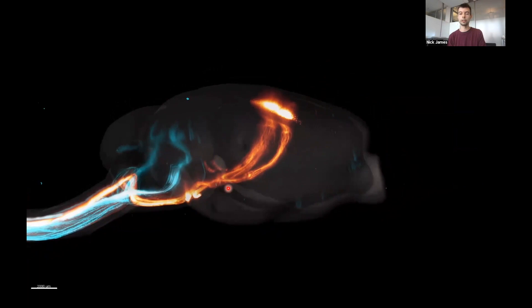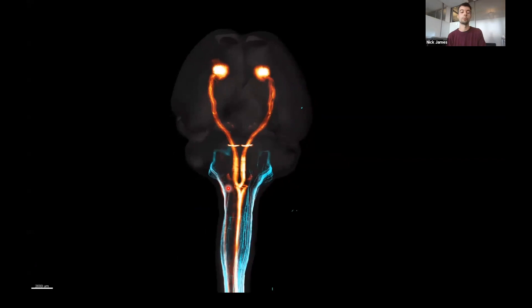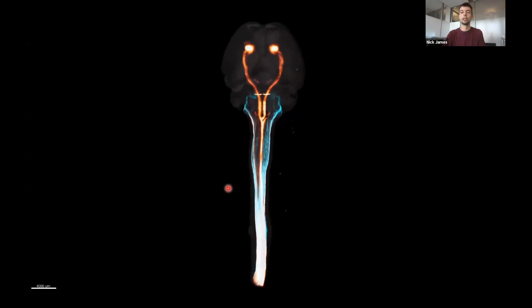We put fluorescent markers into two different neuronal pathways. The orange pathway shows neurons descending from the brain all the way down into the spinal cord — a very important pathway responsible for initiating locomotion. The blue pathway is the exact opposite: neurons in the spinal cord or periphery projecting all the way up into the brain, important for sensory function. Having this technique lets us look in great detail at what's actually happening when we apply our therapies and how we can more appropriately target the central nervous system.